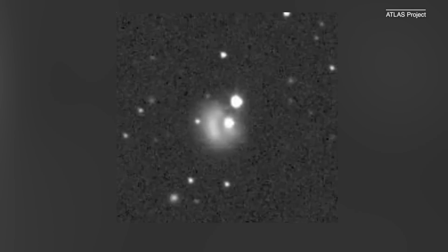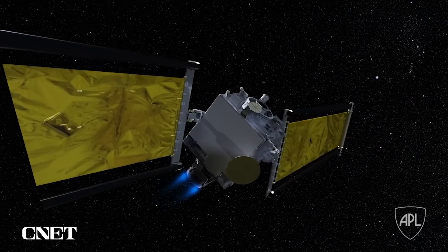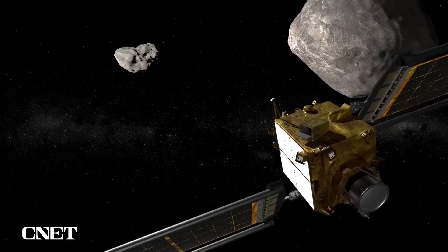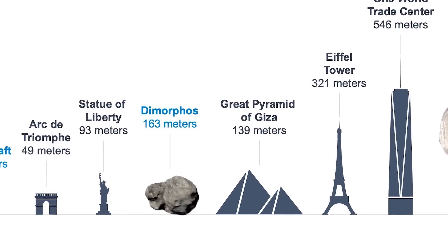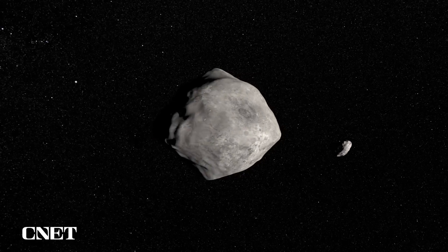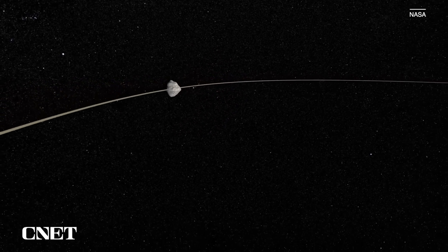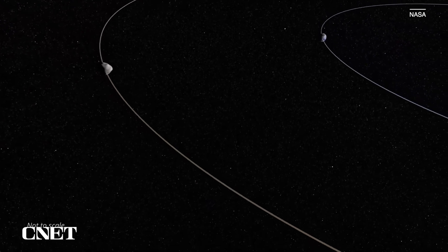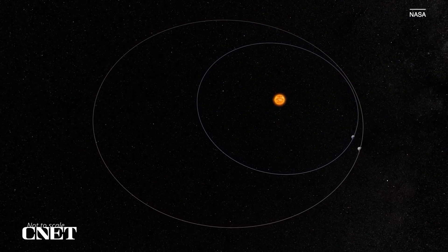NASA describes the DART mission as a test of kinetic impactor technology, but it's essentially the Hulk smash of space science. On one side you have the DART spacecraft, about the size of a small golf cart or a vending machine. On the other side is the target — a little asteroid moonlet called Dimorphos, 160 meters or 520 feet in diameter. It orbits around a larger asteroid called Didymos, both of them forming a binary asteroid system — a little dancing pair that orbits around the sun every two years, going from out past Mars to coming relatively close to Earth.